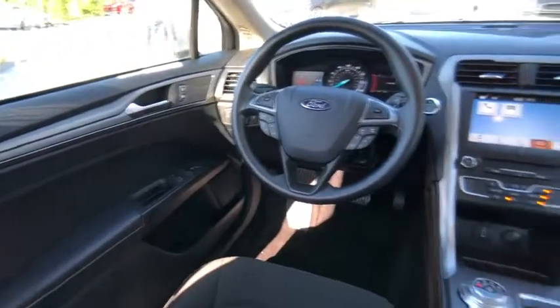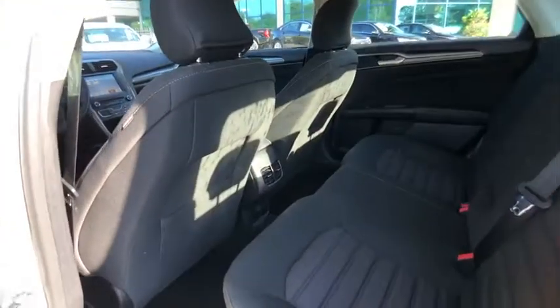Electronic stability control, alloy wheels, aluminum wheels, brake assist, traction control, stability control, intermittent wipers, daytime running lights, remote keyless entry, engine immobilizer.